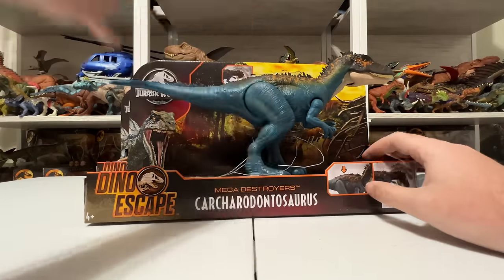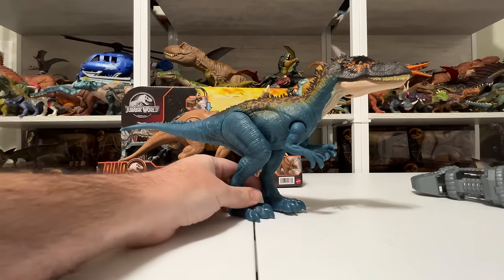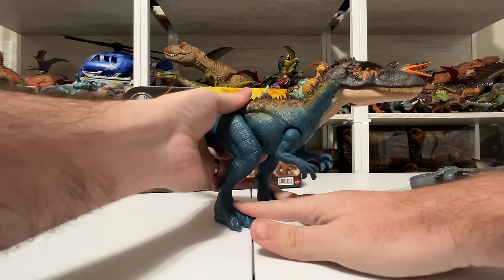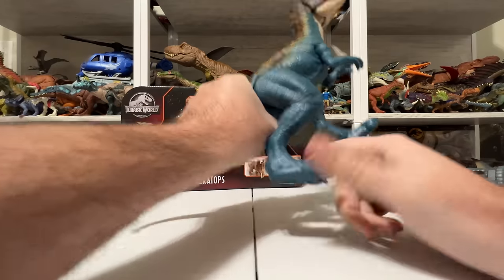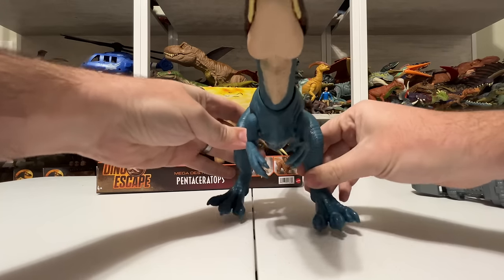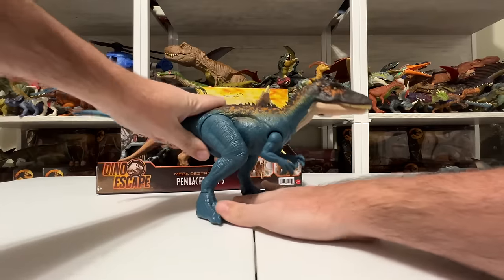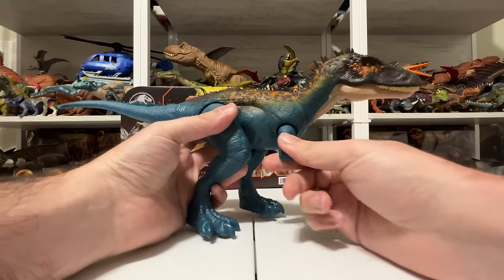Let's go ahead and get this figure out of the box — pretty easy, cut a couple things, snip a couple things — and there is the new Mega Destroyer Carcharodontosaurus in all her glory. This figure has got some great articulation. The legs don't just go front and back — they splay out too, which is awesome, so you can do all kinds of cool poses with this one.